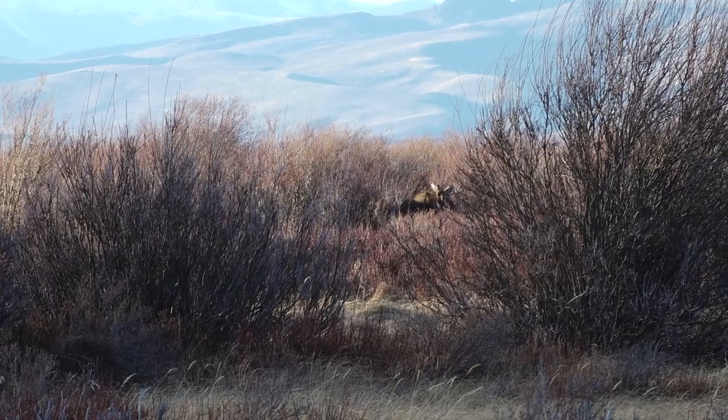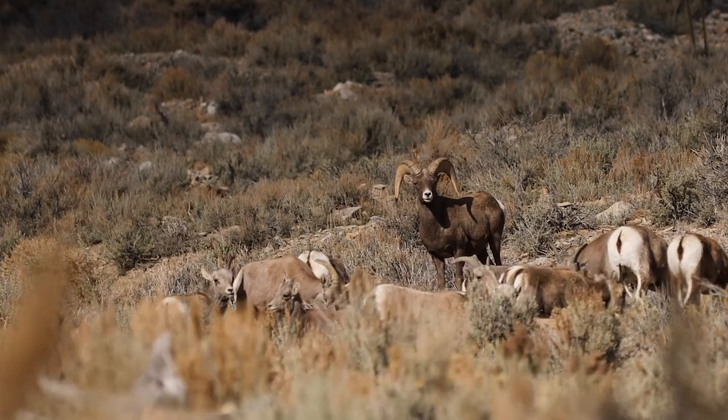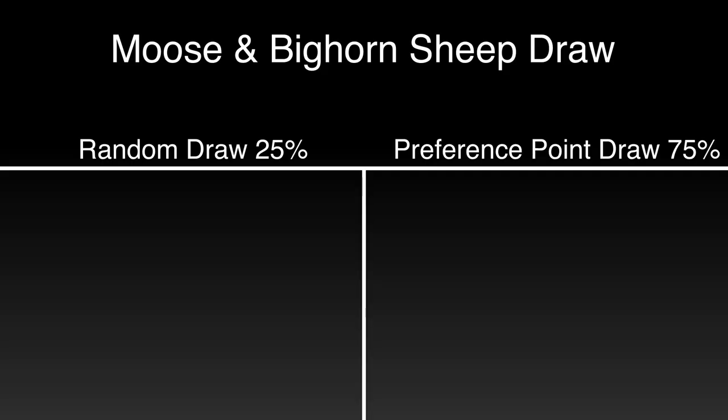The harder part is the moose and bighorn sheep drawings for Wyoming non-residents. Wyoming has what I call a modified preference point system for bighorn sheep and moose. Here's how it works: they break their draw into two pieces. First, they do a preference point draw for 75% of the non-resident tags, and then they do a random draw for the other 25% — kind of like how they do their elk draw.